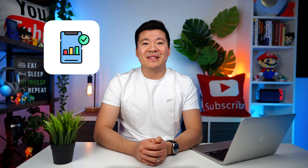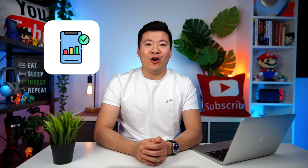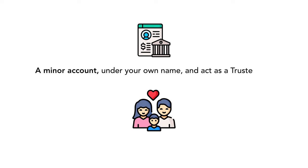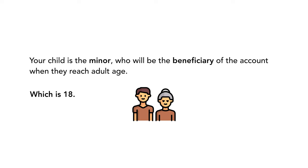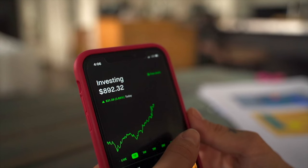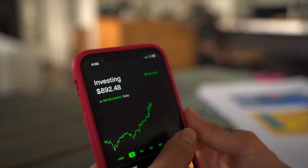In my opinion, the best way to invest in the stock market for your kids is to sign up for an online brokerage account. Instead of putting the account under your child's name, you open what is called a minor account under your own name and act as the trustee to your child. Your child is the minor who will be the beneficiary of their account when they reach adult age, which is 18. This way, you can still invest for them on their behalf, knowing that the shares can be transferred to their own account when they turn 18, with the added bonus that you won't have to pay capital gains tax.